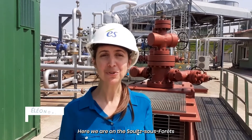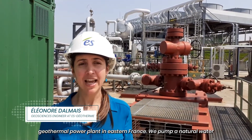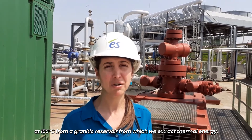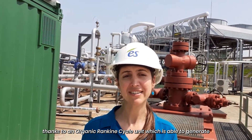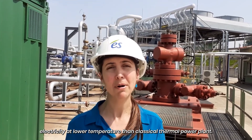Here we are at the Sous-Souponet geothermal plant in Eastern France. We pump natural water at 150 degrees from a granitic reservoir, from which we extract thermal energy. The water is then re-injected at 70 degrees into the same reservoir. The thermal energy is converted into electricity thanks to a low-enthalpy organic Rankine cycle unit, which is better suited to generate electricity at lower temperatures than classical thermal power plants.